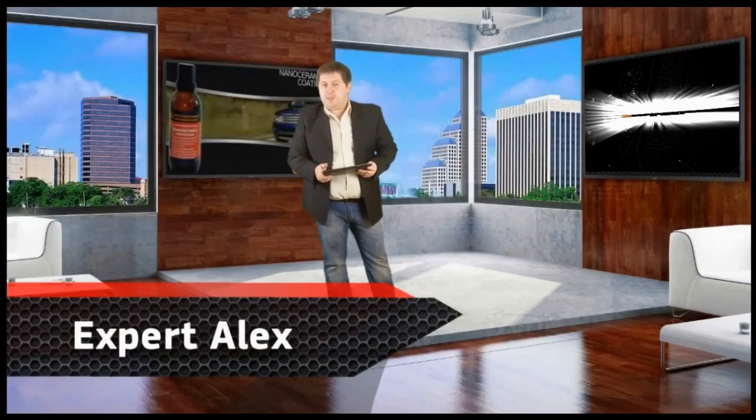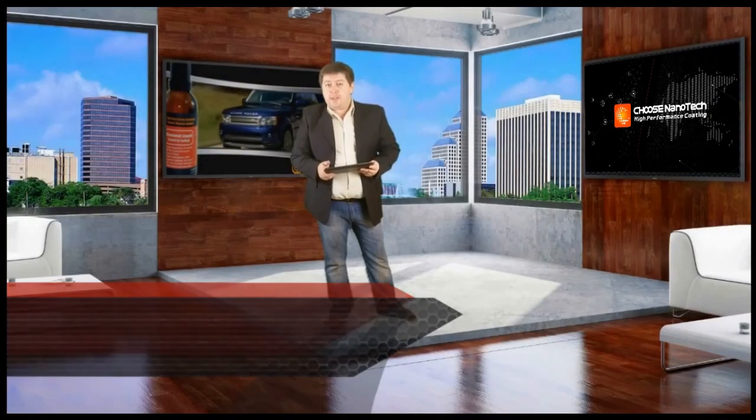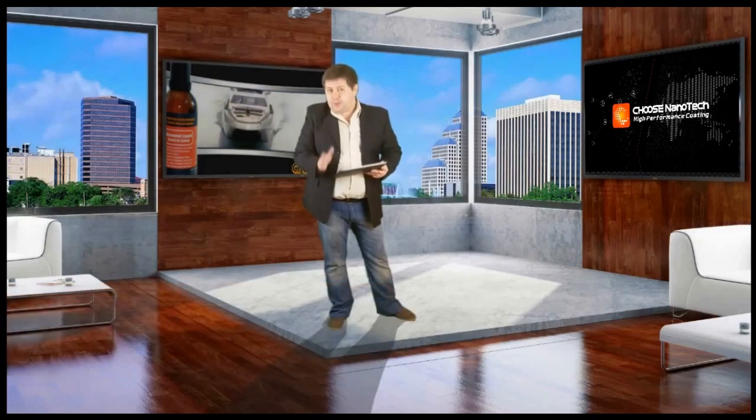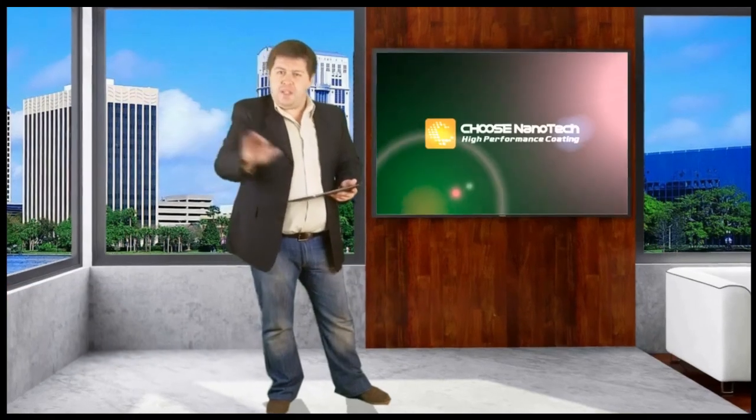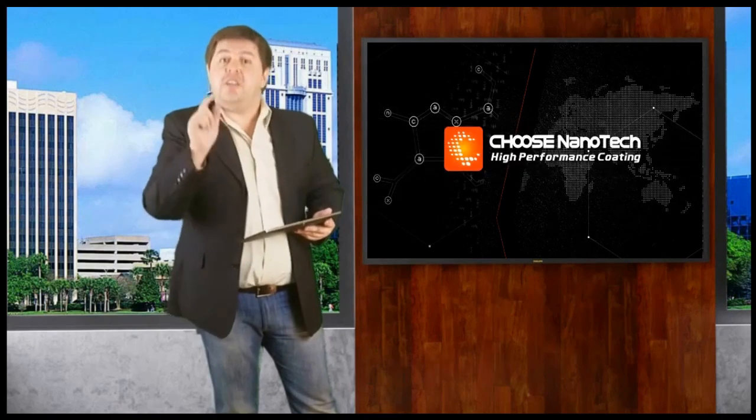Hello, my name is Alex. I am a technology expert at CHOOSE NANO. In this video I will introduce you to the astonishing properties of CHOOSE, a NANO ceramic coating. Together with you we will carry out a series of tests to show the manner in which the transparent shell of CHOOSE makes your car safe from exposure to aggressive environments and defends your wallet from superfluous and high expenses.